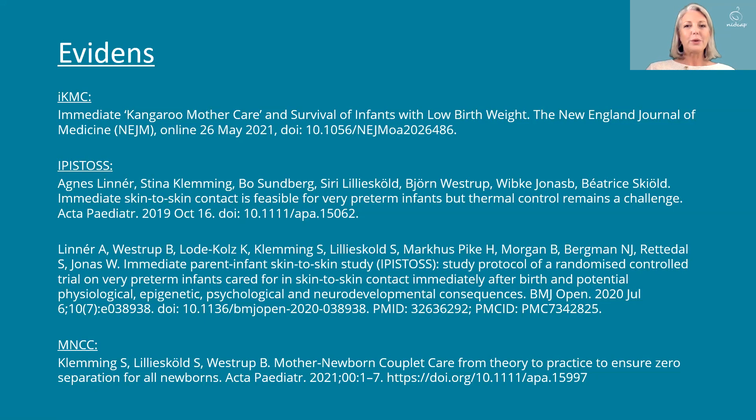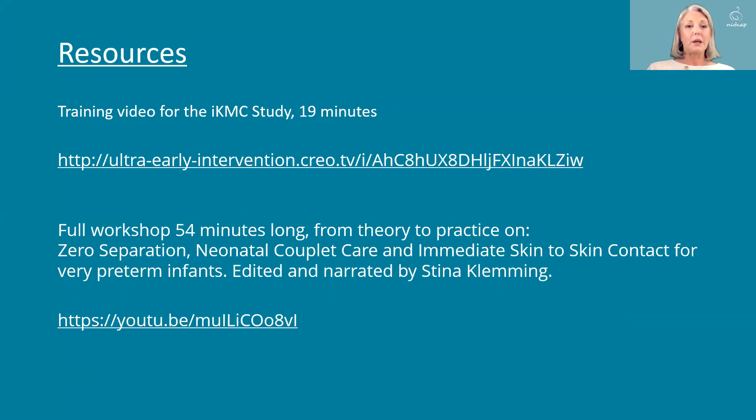I've gathered some evidence here for reference. This includes the iKMC study that WHO published in May this year, the EPISODE study from which I have all my pictures, and the mother-newborn couplet care review published earlier this year. I recommend the training video for the iKMC study, and if you are interested in seeing more, there is a full 54-minute workshop on this subject on YouTube. Thank you.